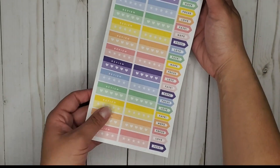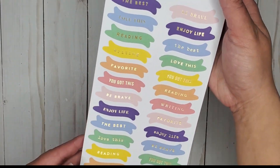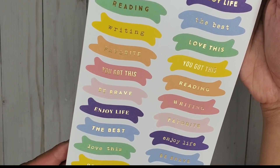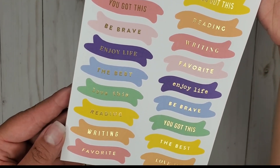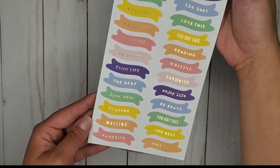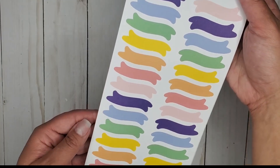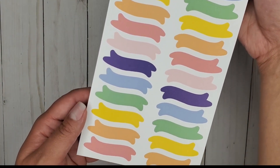Of course they come in rainbow colors, which is my favorite. Some little banners — the best, love this. 'Reading, writing, favorite, you've got this, be brave, enjoy life' — lots of fun things there. And you get some blank ones so you can make your own or just use them as decoration.